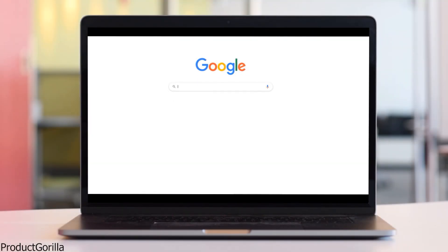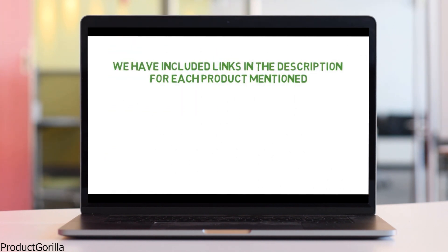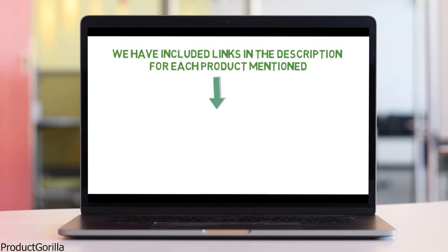Are you looking for the best camping table? In this video, we will look at some of the top camping tables on the market. Before we get started, we have included links in the description for each product mentioned, so make sure you check those out to see which is in your budget range.